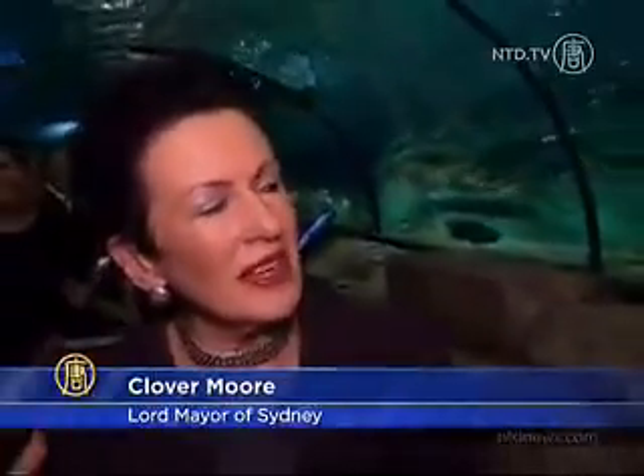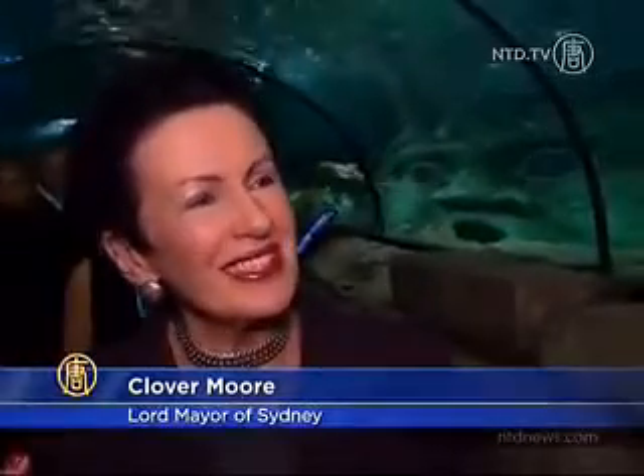Clover Moore, Sydney's Lord Mayor, was happy with the new oceanarium and what will surely be more tourists. "We're a harbor city and this is fascinating because this is what's happening just below us. And to get insight into that, I think is quite a wonderful experience. So I think it will be very popular."